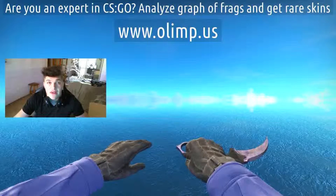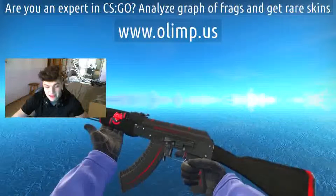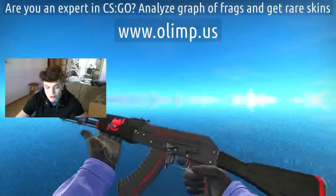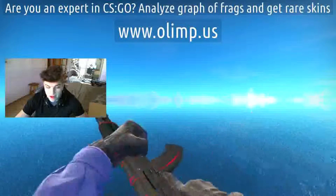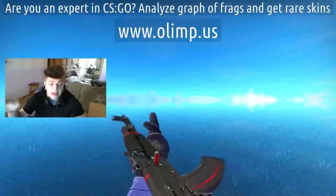On this birthday stream we're also gonna give away some skins such as the AK Redline in field tested condition — it looks really damn cool, you can barely see any scratches. These skins are also sponsored by olm.us, the gambling site I'm gonna play on later in this video.